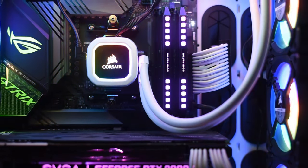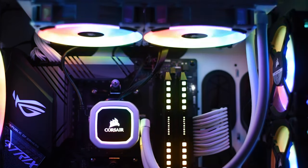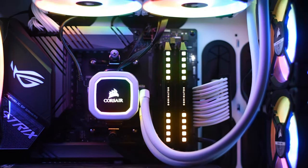Finally, we get to Corsair's Dominator Platinum RGB kit, which uses 12 Capellix RGBs per module and truly accentuates those individual RGBs thanks to the heatsink's design. I don't like this quite as much as the Vengeance RGB Pro, but it is quite bright and distinct.